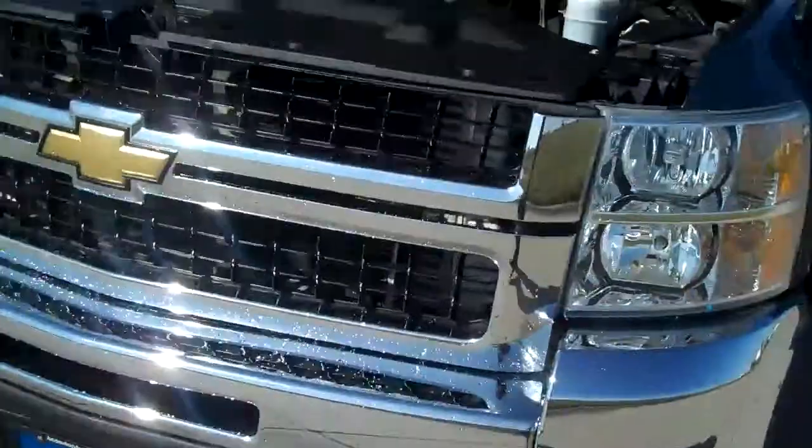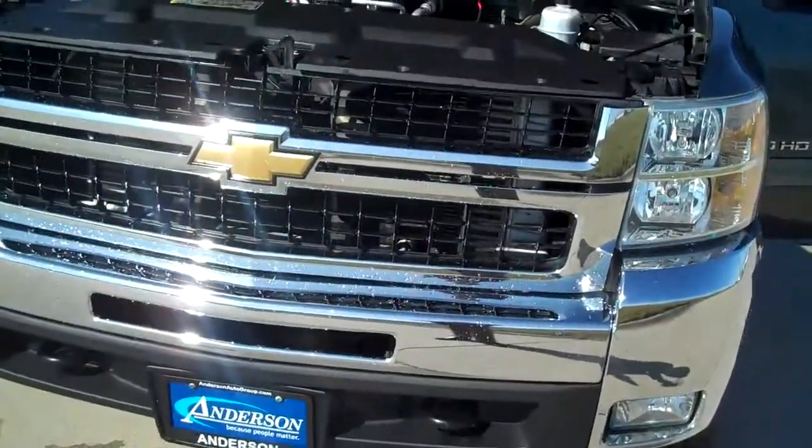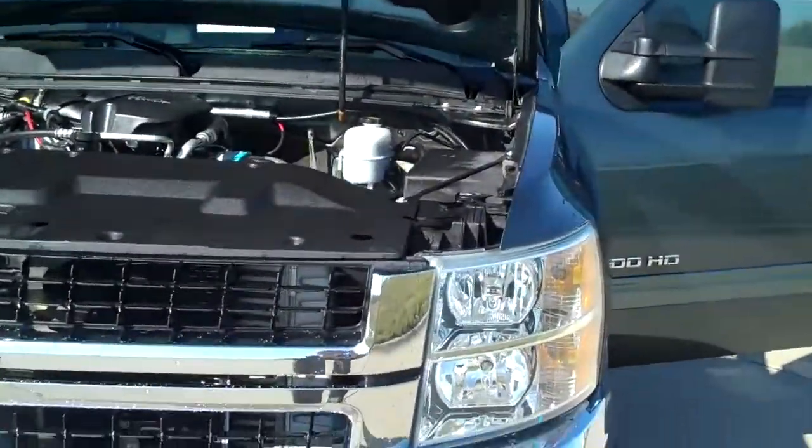Around the front here, we have this nice big chrome grille, fog lights, and tow hooks up front as well. Nice big wraparound headlights.